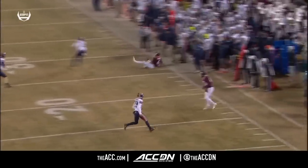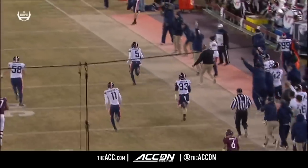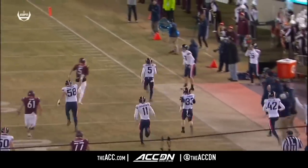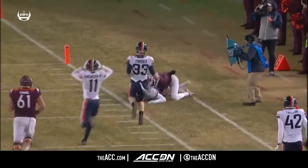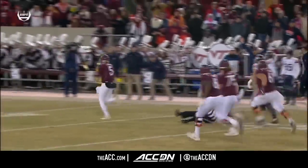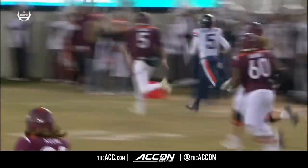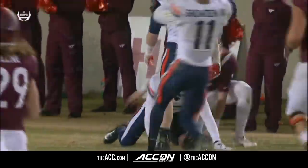Watch him come over to the sideline and save a touchdown. He comes way over to make this play but he didn't have an easy time getting there. Watch him from this angle — he's got an official in his way. He took out the center judge, Sean Garrity! That is the defensive play of the game.